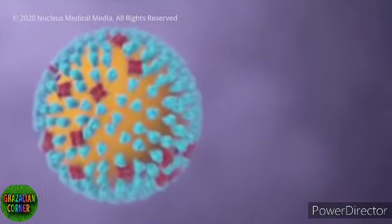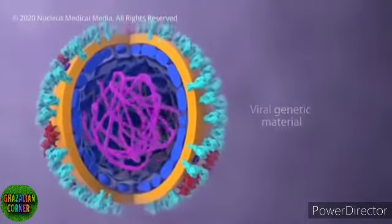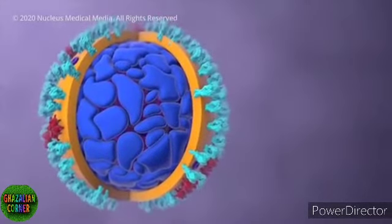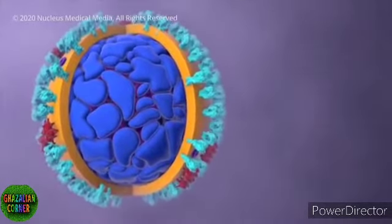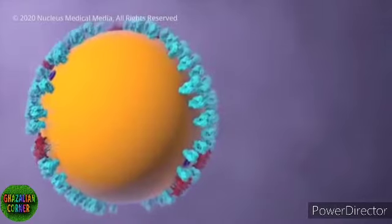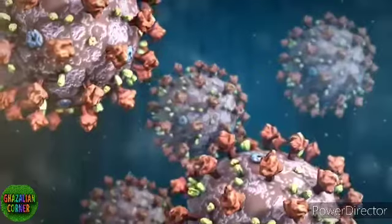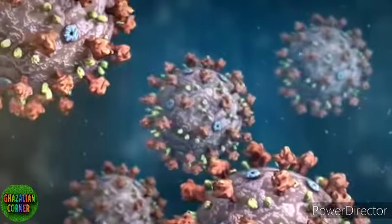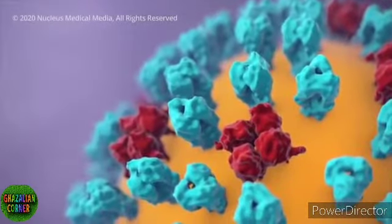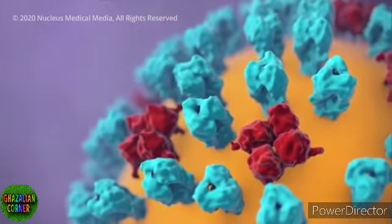Inside the virus, genetic material contains the information to make more copies of itself. A protein shell provides a hard protective enclosure for the genetic material as the virus travels between the people it infects. An outer envelope allows the virus to infect cells by merging with the cell's outer membrane. Projecting from the envelope are spikes of protein molecules. Both a typical influenza virus and the new coronavirus use their spikes like a key to get inside a cell in your body, where it takes over the cell's internal machinery, repurposing it to build the components of new viruses.